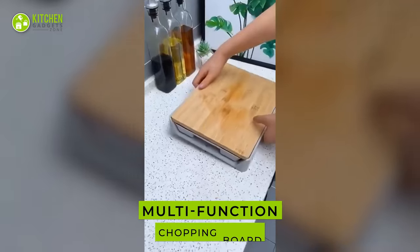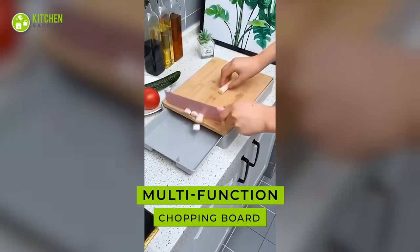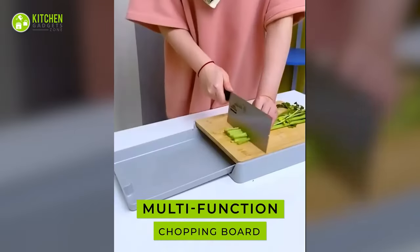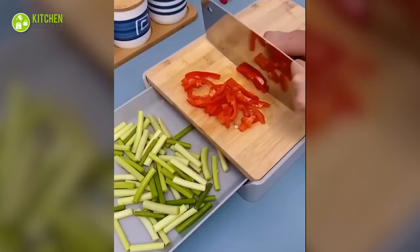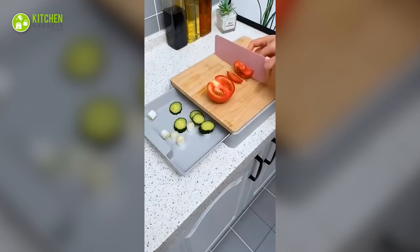Next, we have the multi-functional kitchen chopping board. This anti-slip cutting board is perfect for chopping, cutting, and serving other needs in the kitchen. With its sliding drawer, it can store the sliced fruits and veggies too.